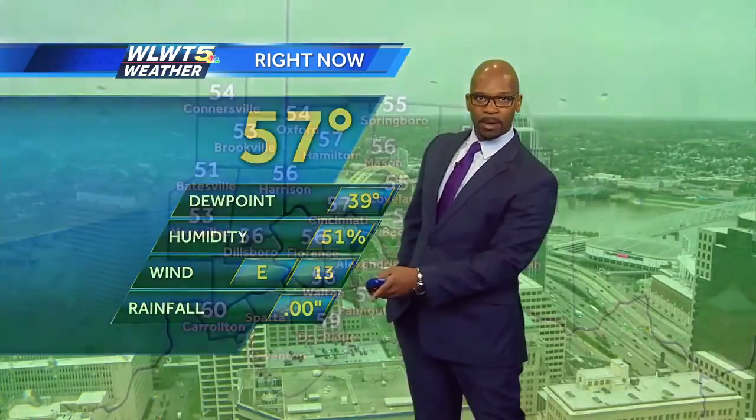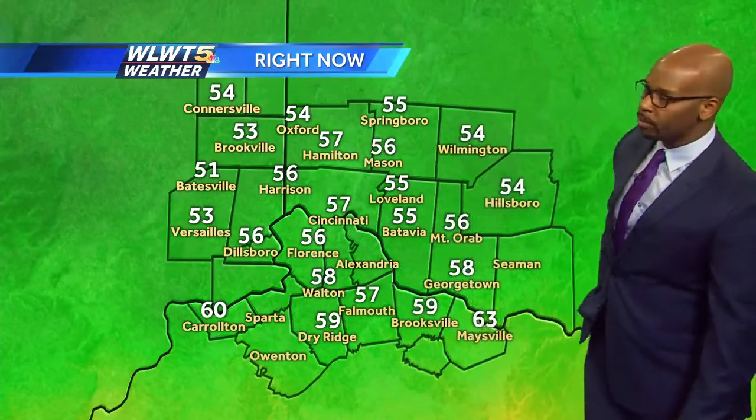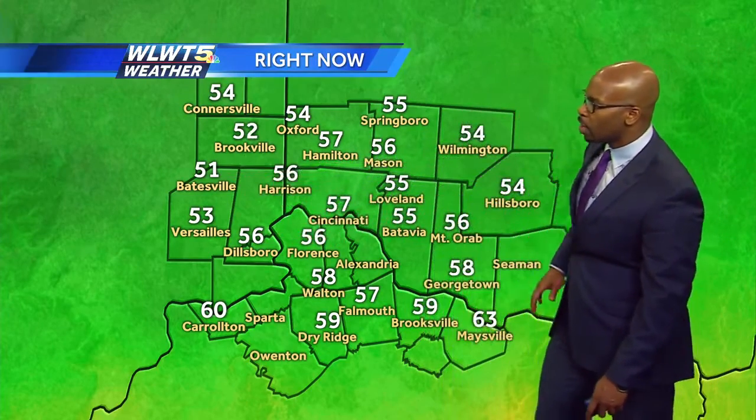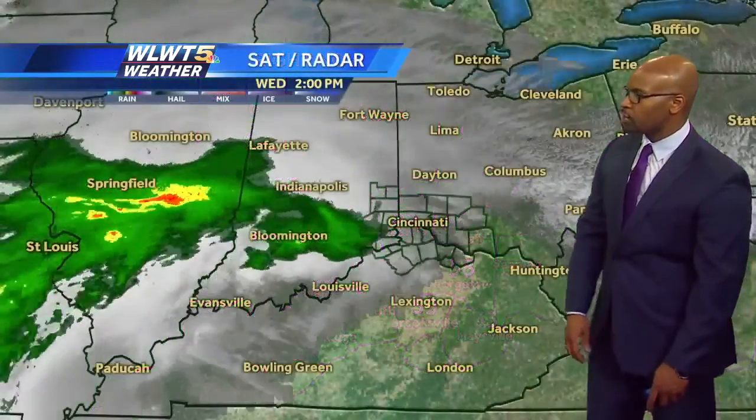We've got an easterly wind, and that's going to be picking up, and that may even add a little bit of a chill to the air as we head into the next couple of days. It's as cool as 51 in Batesville, 56 in Dearborn, where there's still a little more sun shining southeast of Cincinnati. Maysville, you're coming in at 63.